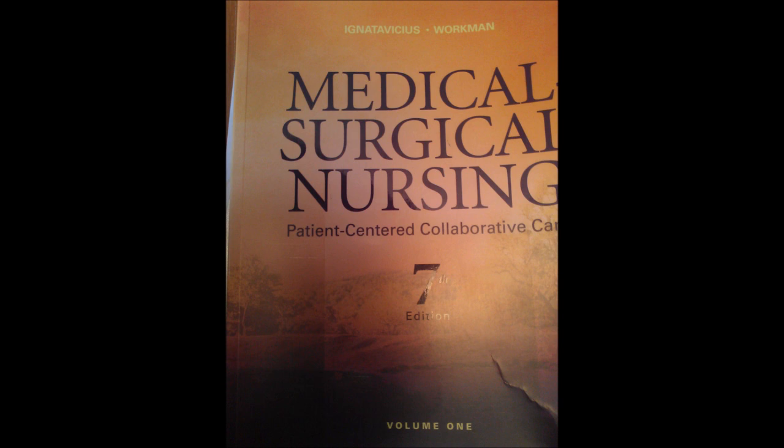Most patients we see are elderly, though some younger adults are affected. The causes of leukemia are not fully understood. Known risk factors include ionizing radiation, infectious agents like viruses, chemicals, and some drugs — especially exposure to chemotherapy drugs, particularly alkylating agents.